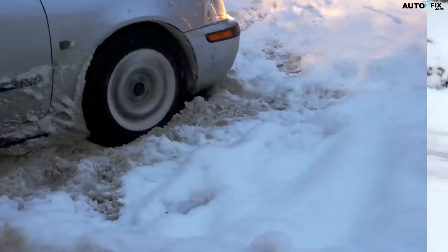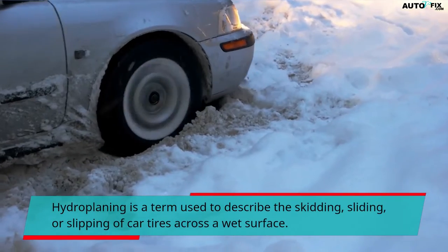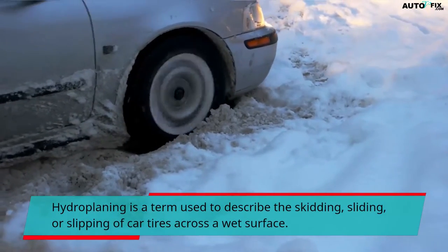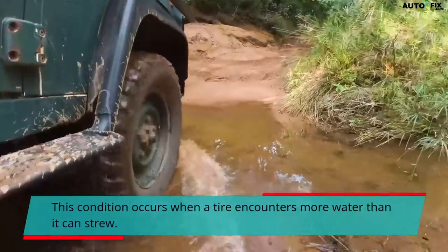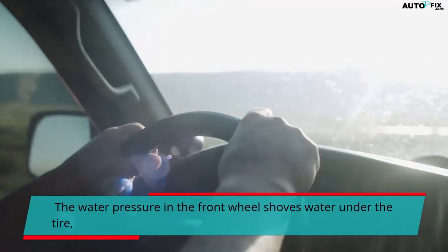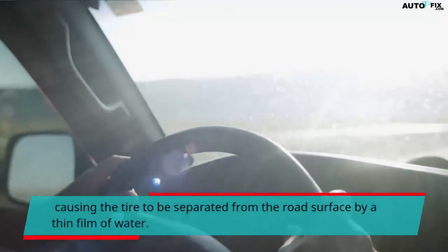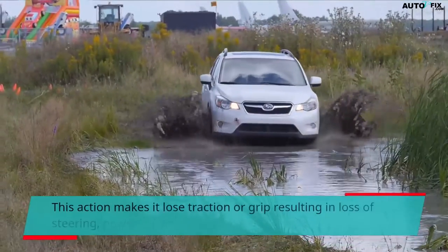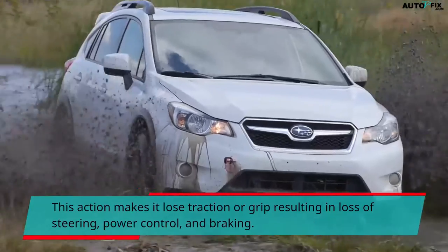Hydroplaning is a term used to describe the skidding, sliding, or slipping of car tires across a wet surface. This condition occurs when a tire encounters more water than it can disperse. The water pressure in the front wheel shoves water under the tire, causing the tire to be separated from the road surface by a thin film of water. This action makes it lose traction or grip, resulting in loss of steering, power control, and braking.